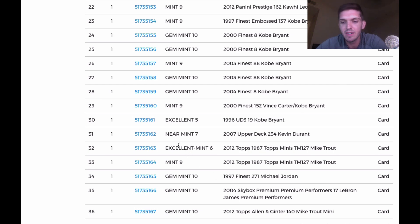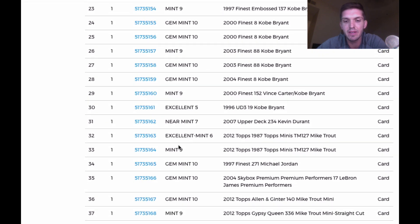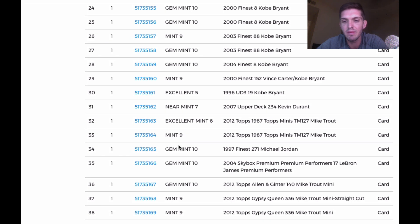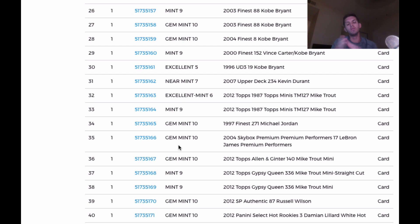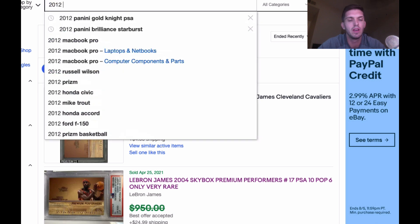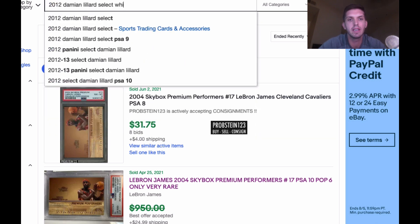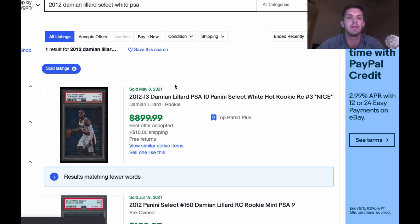Mike Trout Mini — got back a ten, I like it! The straight cut version came back a mint nine. Gypsy Queen came back a nine. Russell Wilson rookie came back a ten — beautiful, what a big card! I was predicting that card was going to grade a ten and it got a ten. This Damian Lillard Select White PSA 10 — you can all see it ended up selling in a PSA 10 grade for a very high price. I submitted these cards last year, so the values obviously went way up over the winter, especially January through March.